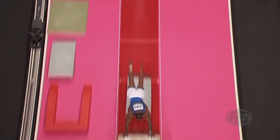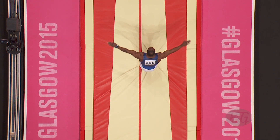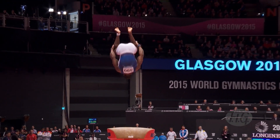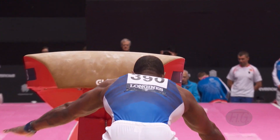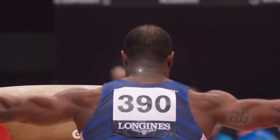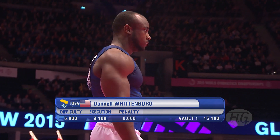You can see there: running up, powers on, wraps in, two and a half there, half twist on the end. Good finish, well within the line, just the half turn out there. Spot to the floor. That's a good, strong vault to start with and a great score: 15.1.